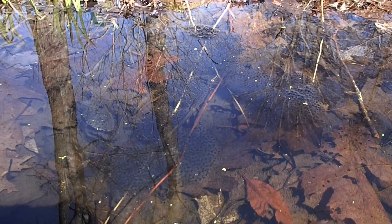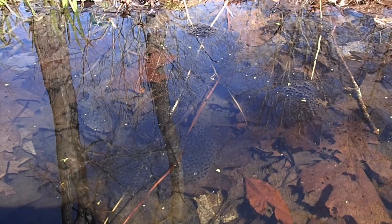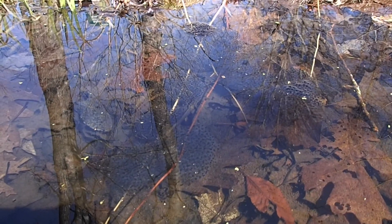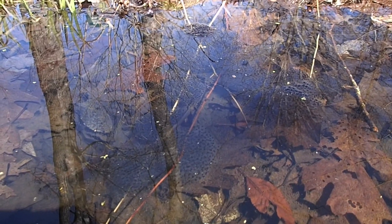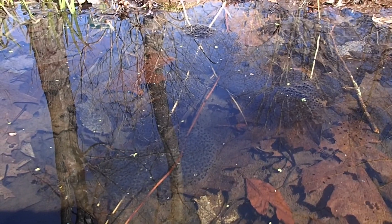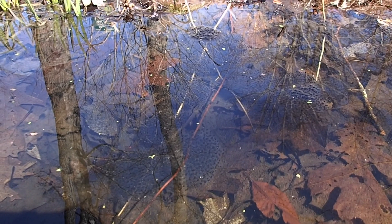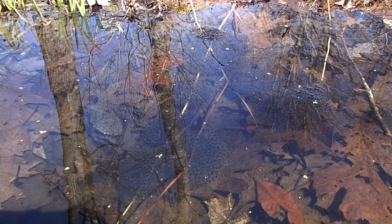You can see that there are multiple egg masses or clutches all in this one area. They lay their eggs communally and they will attach them to branches. One clutch can have around a thousand eggs, give or take, which is a crazy amount for such a small critter.